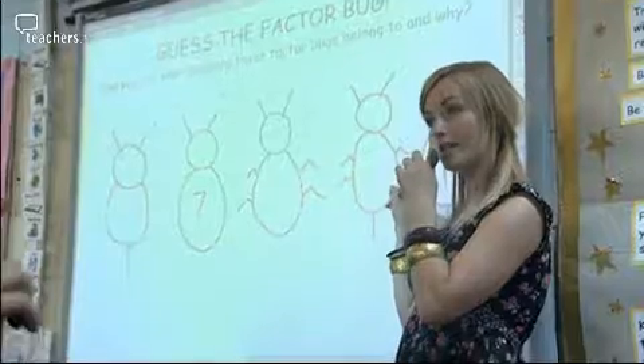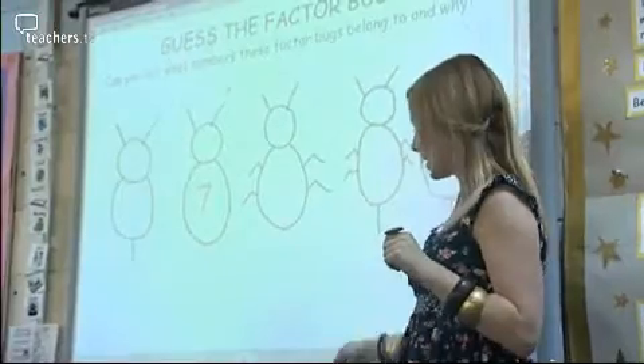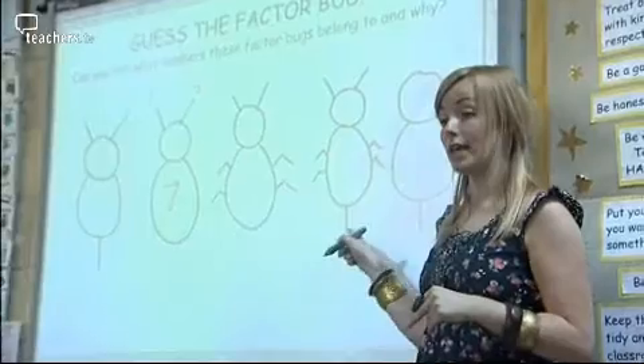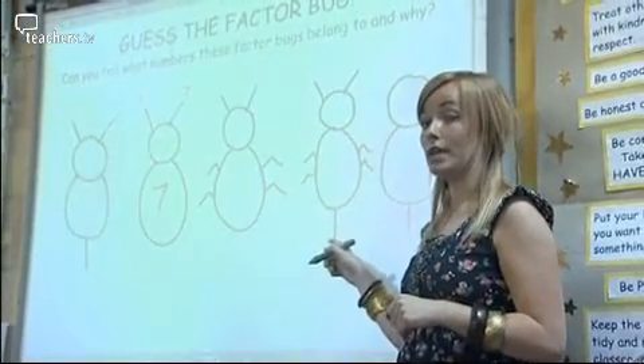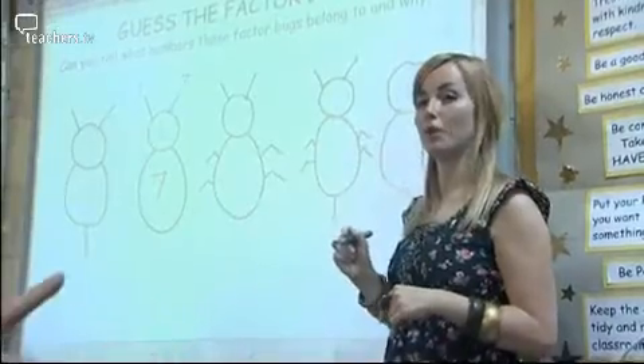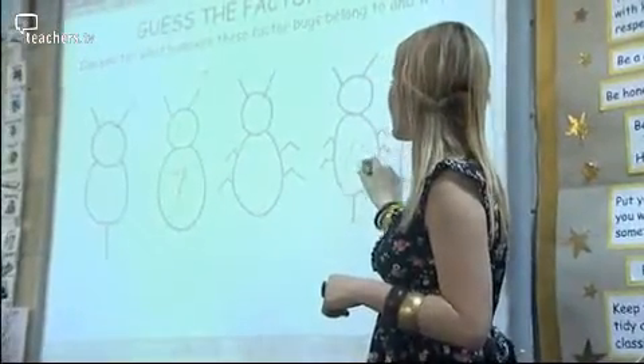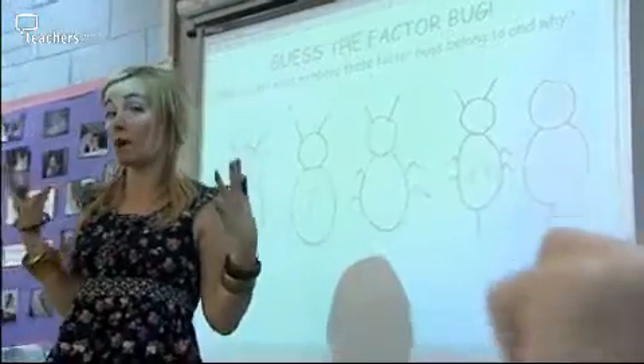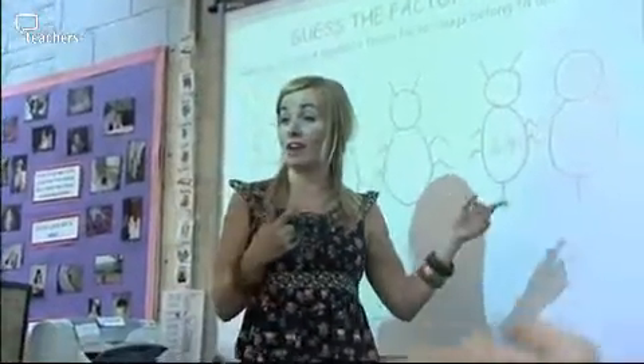An additional activity you can do with factor bugs, which really pushes the children's learning on, is playing 'spot the factor bug' or 'guess the factor bug', where we put up a range of different factor bugs with no numbers written on — no numbers on the tail, the legs, the antennae, or the belly. Children have to guess what the number could be just from looking at the factor bug. Let's do this one, which is a very odd looking factor bug — what is this factor bug?